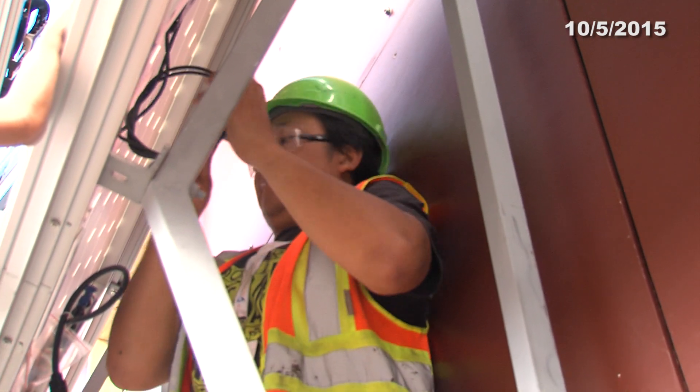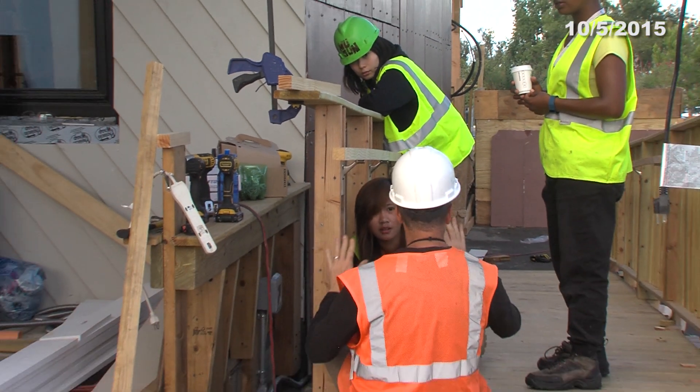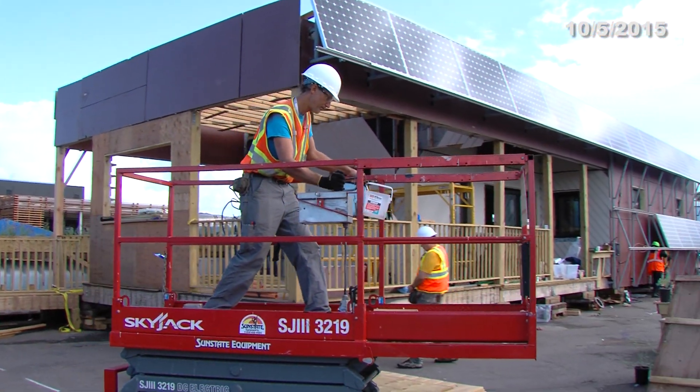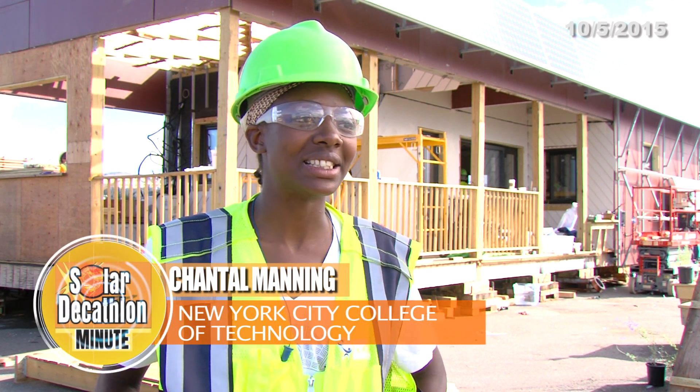Because our house is made out of wood, it also presents challenges in terms of getting the modules back together. Getting the bolts within a quarter of an inch is definitely a major challenge. The result is a lot of shifting and a lot of movement and a lot of nail biting.